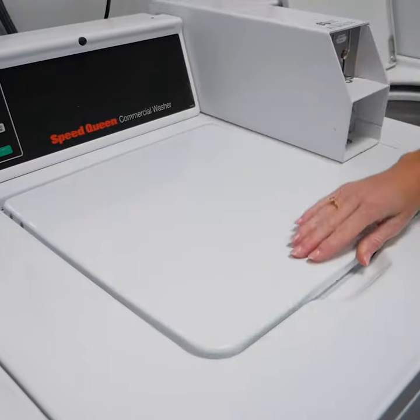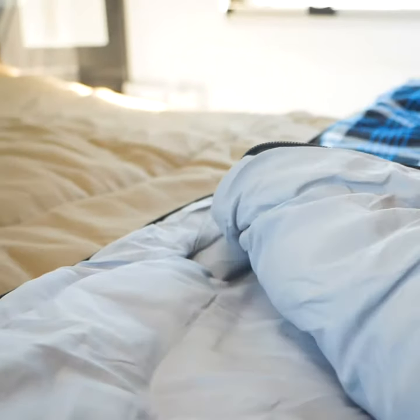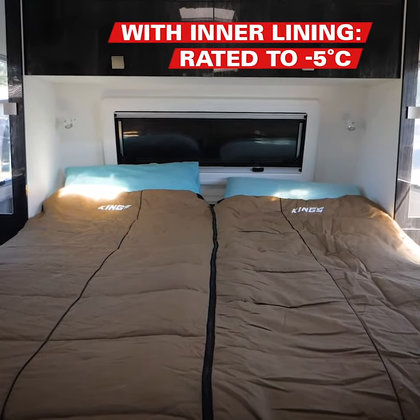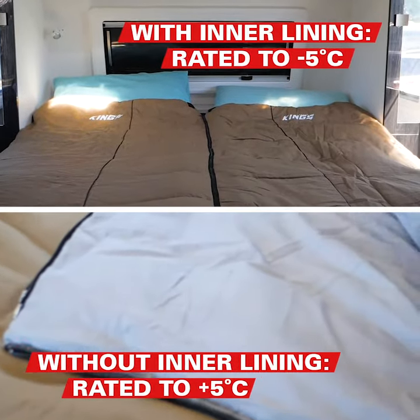machine washable and long-lasting. They have a removable inner lining which allows you to tailor the temperature rating to suit where you are. With the inner lining in place, the sleeping bag is rated to minus 5 degrees. With the inner lining removed, the sleeping bag is rated to plus 5 degrees.